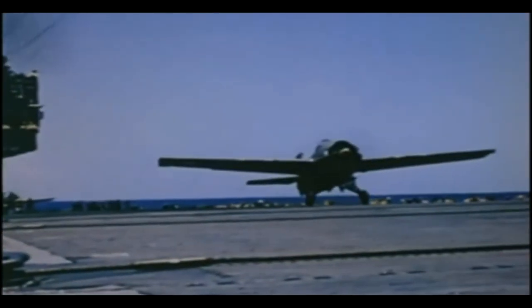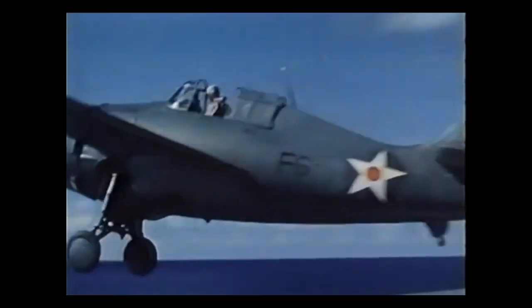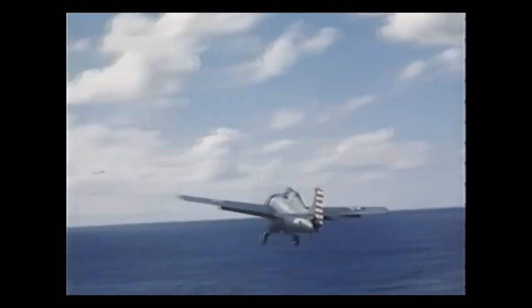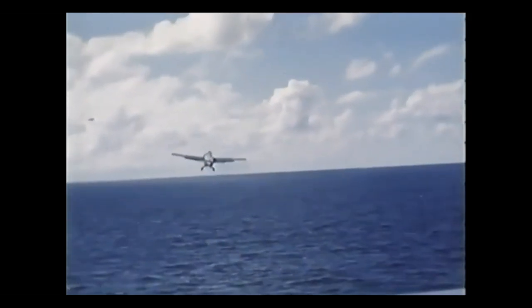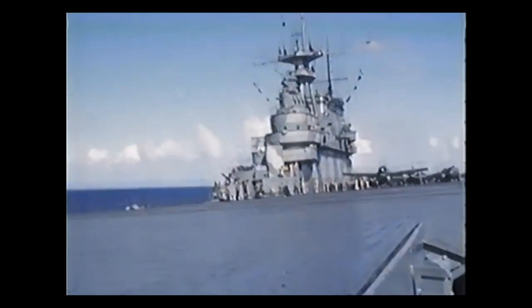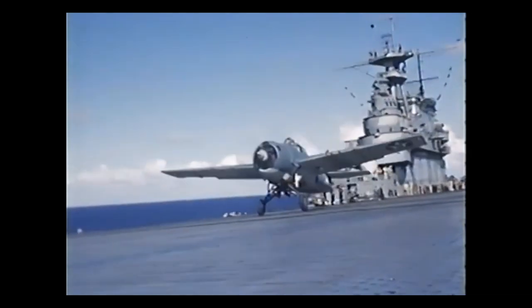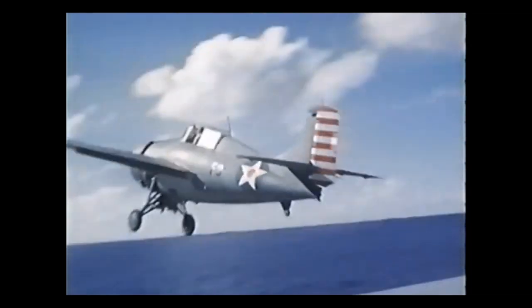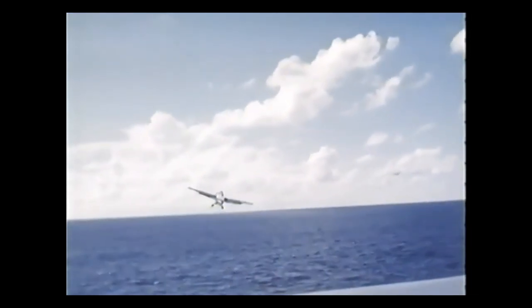Navy planes brought from the decks of our carriers, army bombers, Marines, under destruction over a 300-mile battle area.